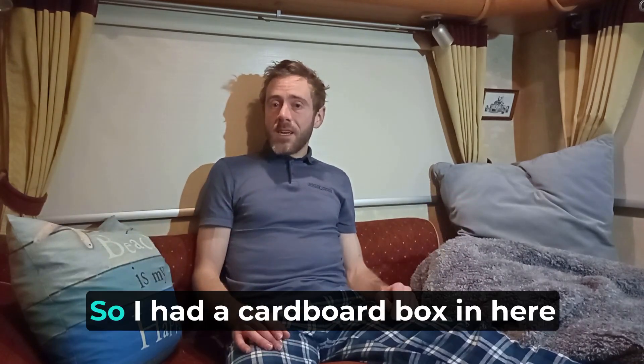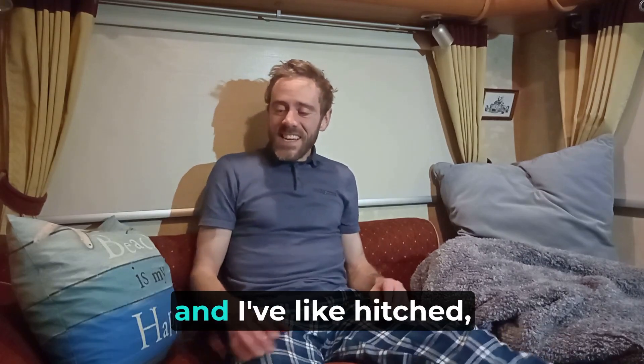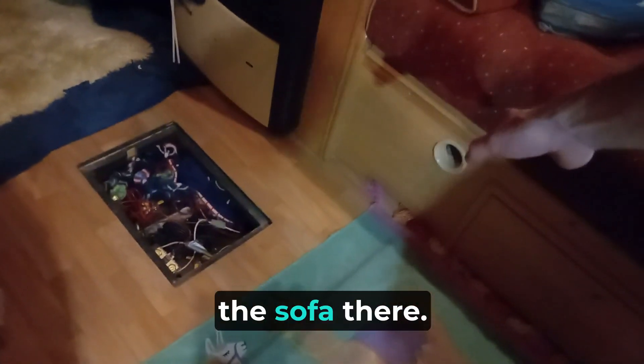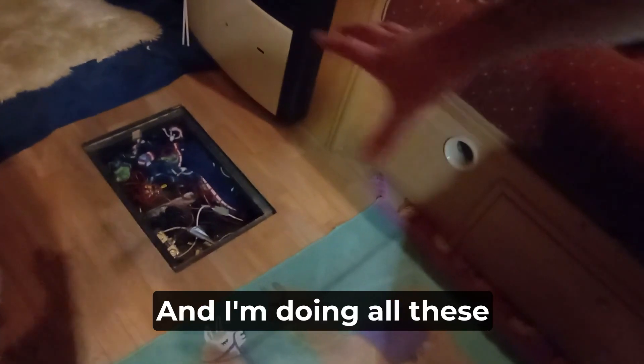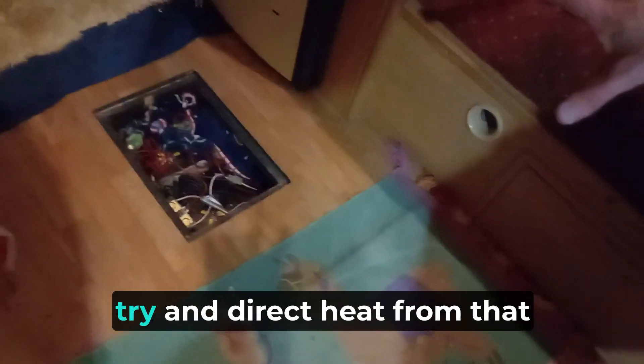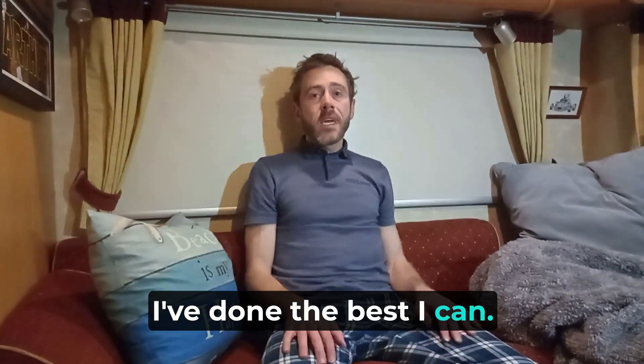I had a cardboard box in here and I've hooked up this cardboard box — I'll show you. I've got this cardboard box wedged in underneath the sofa and I'm doing all these things with blankets and cardboard boxes and cushions to try and direct heat from that air vent to the battery. I've done the best I can.